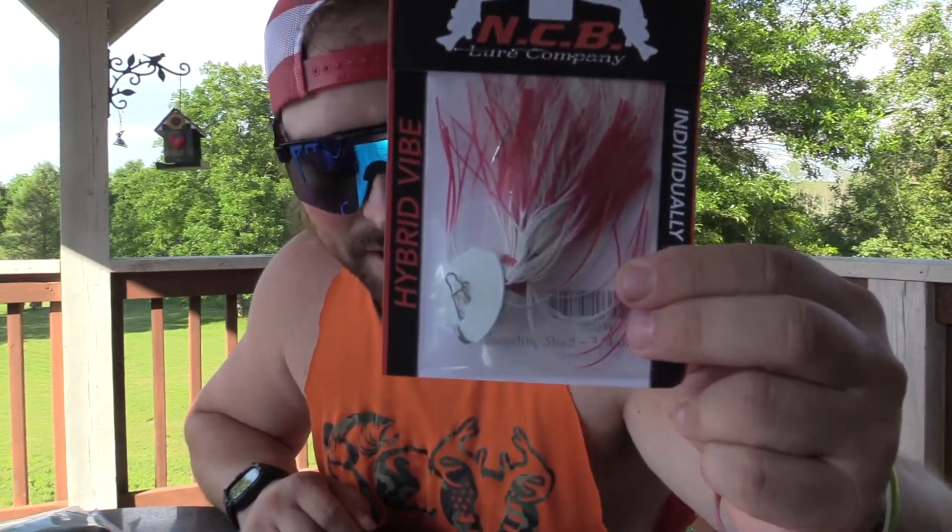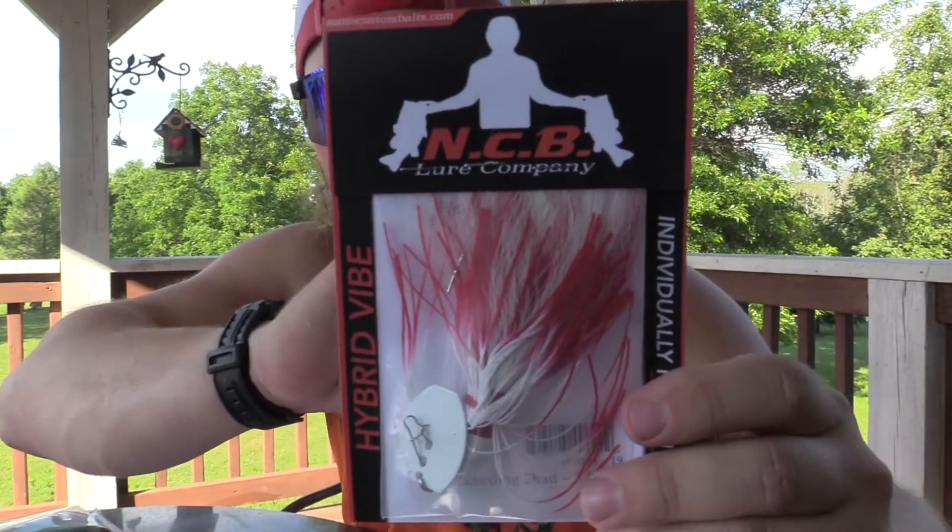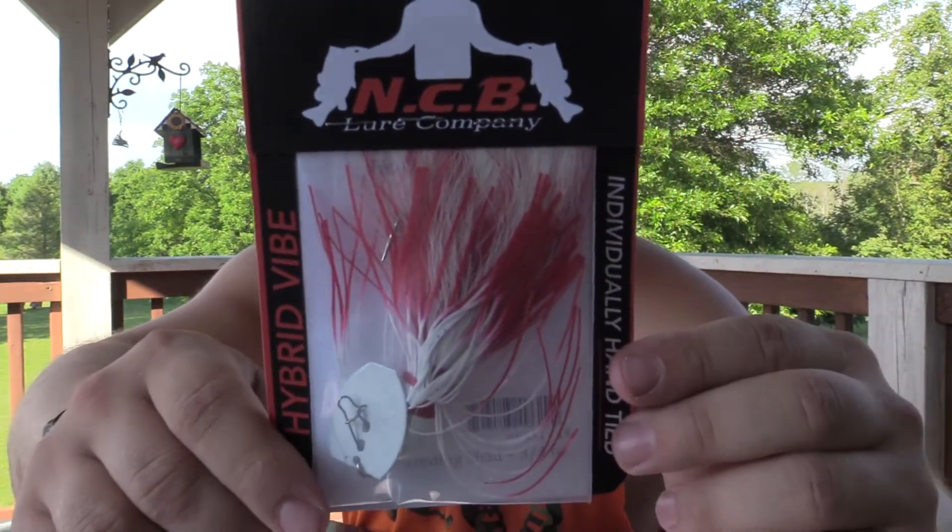I got to say one thing before I show you what I got — the packaging is extremely impressive. I really like how he did it because it keeps everything nice and neat. This one right here is the Hybrid Vibe Omega, three-quarter ounce in Bleed and Shad. The coloring on this is just insane. Each of these are hand-tied with bucktail hair and a rubber skirt, so you have the best of both worlds. He ties the bucktail to the head of the jig and then overlays with the rubber skirt, giving a multi-textured appearance. The bucktail gives a slight little flutter to the bait, replicating the gills and fins of a fish, and the rubber skirt gives you that flair — a really realistic, attention-grabbing bait.